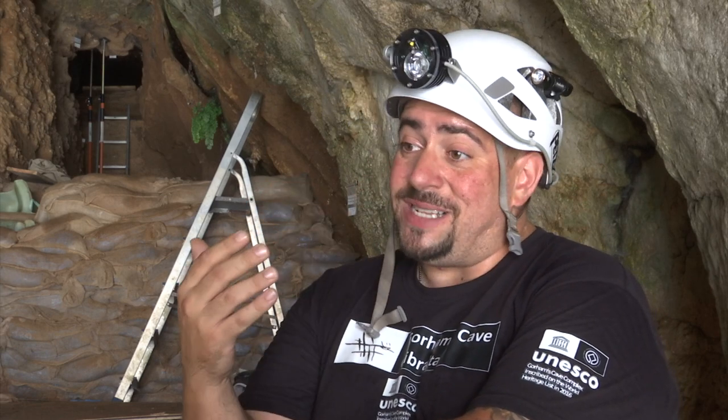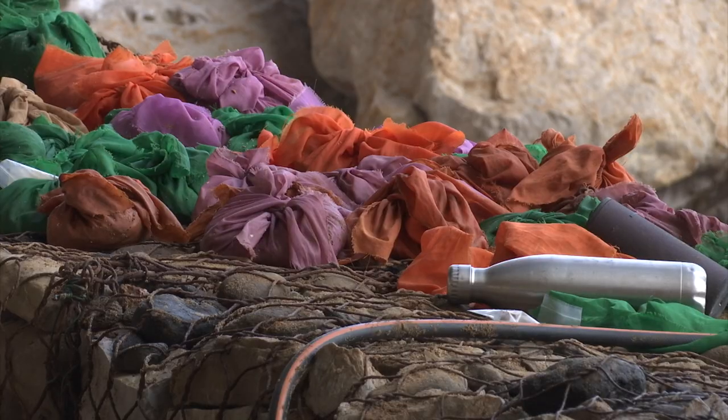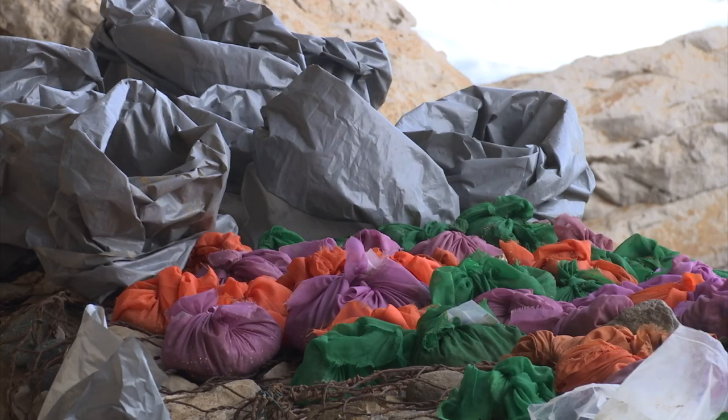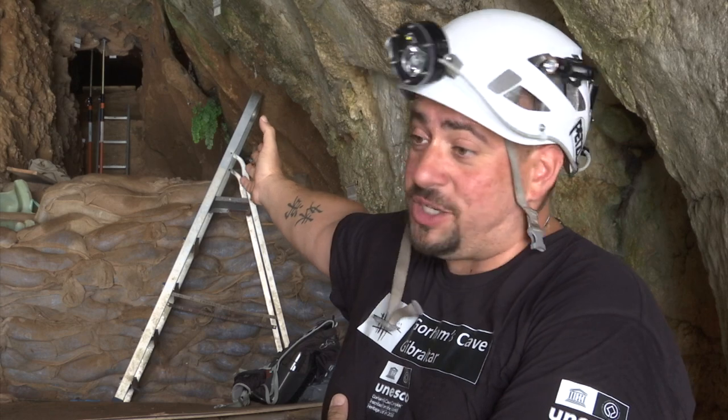These caves are really quite exceptional. We have 17 to 18 vertical metres of deposit left in Vanguard and in Gorham's. That's, at our current rate, hundreds of years worth of work still ahead of us. And there are such promising sights.